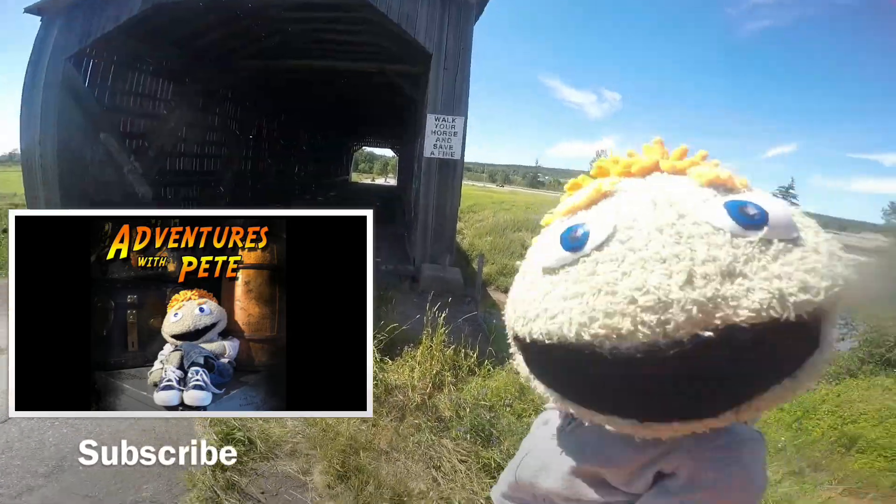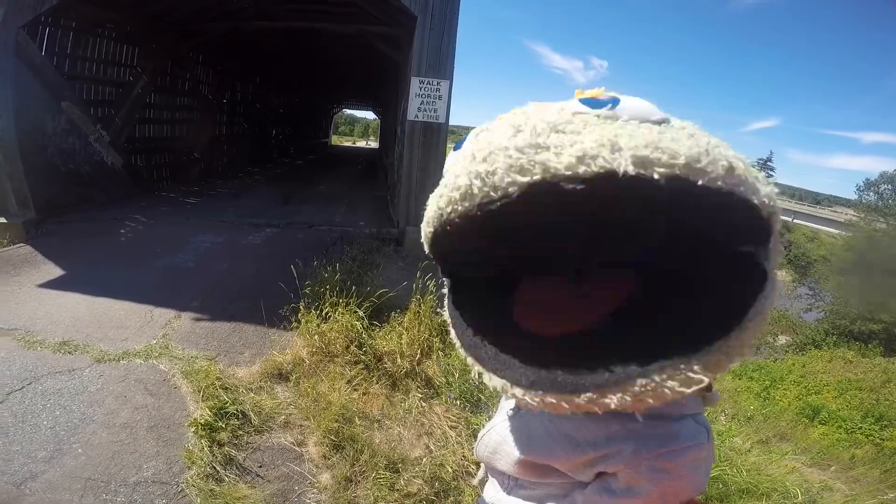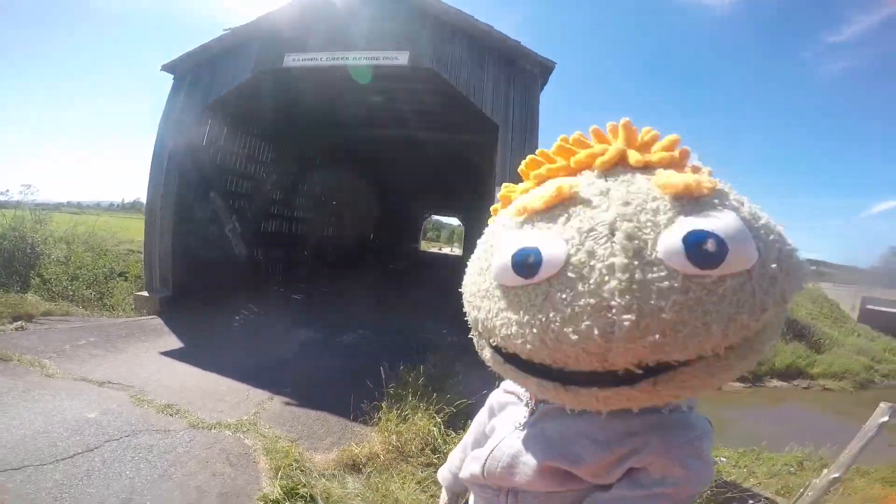Don't forget to subscribe to my channel and look for new videos like this one. This is Pete Papalopoulos saying out from the covered bridge in New Brunswick. Take care.